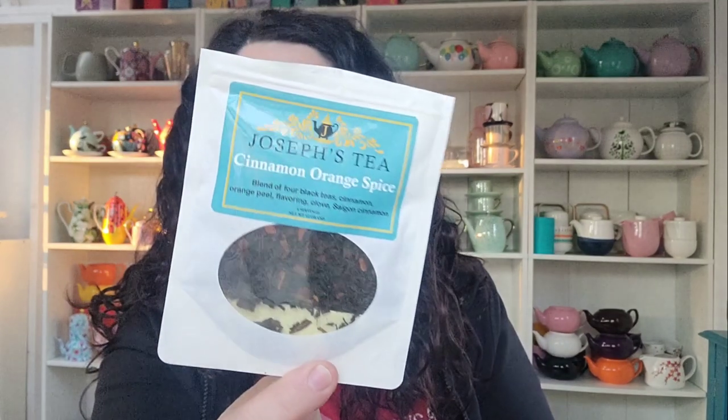Next up is Marjoram Mint. I want to say this came from the company that does the Tiffany tea — the name escapes me right now. I don't think I've tried this one yet, but I love mint tea so I'm going to give it a whirl. I like to have mint teas at night before I go to bed. I also have Joseph's Tea, which I think came in a Sips by box — it's a cinnamon orange black tea, a great one to use up.